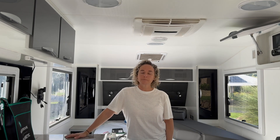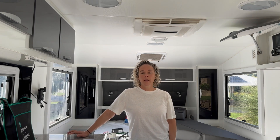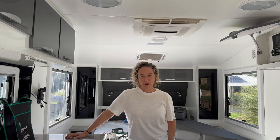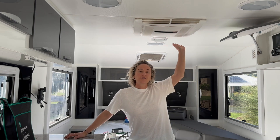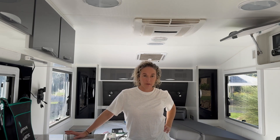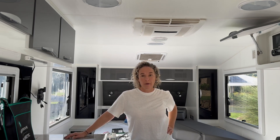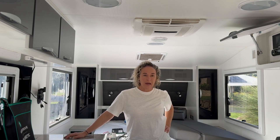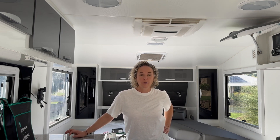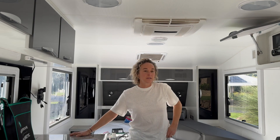They are preparing to retire and go off-grid, wanting to stay as long as they like and run all those creature comforts — microwave, kettle, coffee machine, and air conditioner. They wanted a reliable system without having to micro-manage it. They were sick of having issues, so they came to us.